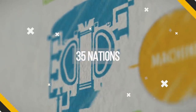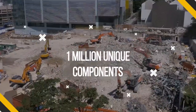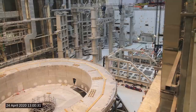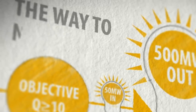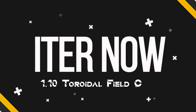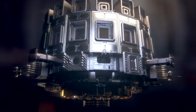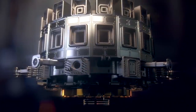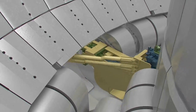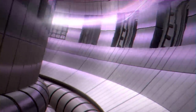With more than 35 nations, 30,000 people, and a million components working together, we share one simple goal: to illuminate the way to new energy. The ITER tokamak consists of a dizzying array of components, from its innovative heating and cooling systems to the plasma-facing units that bear the immense thermal and electromagnetic forces unleashed inside the machine to create the fusion reaction.